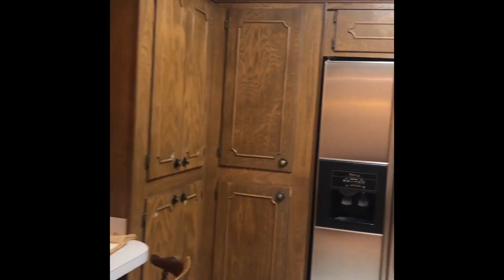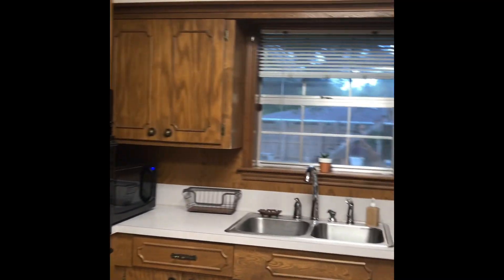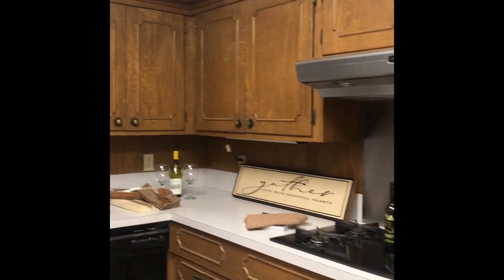Pretty cool. And then in the kitchen, there's this neat snack bar area. There's lots of storage in this kitchen — wall oven, double sinks, and gas stove.